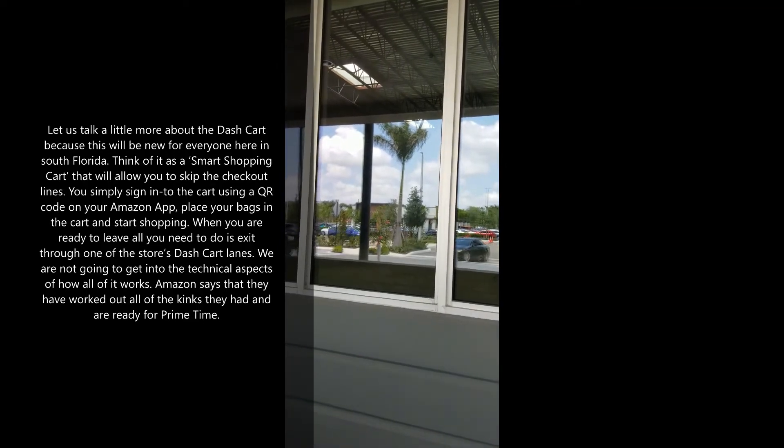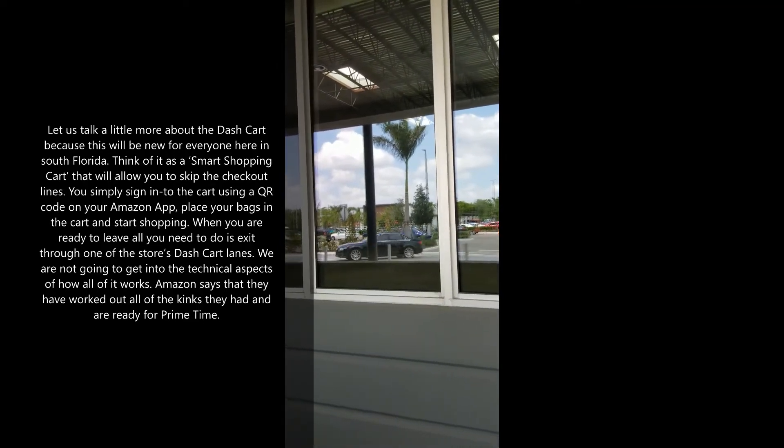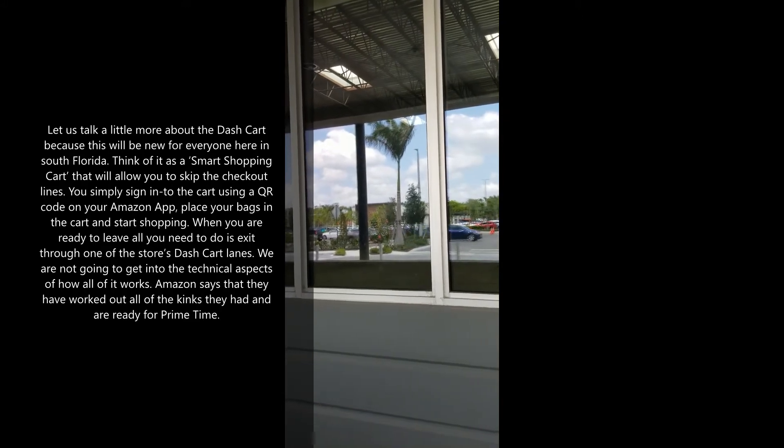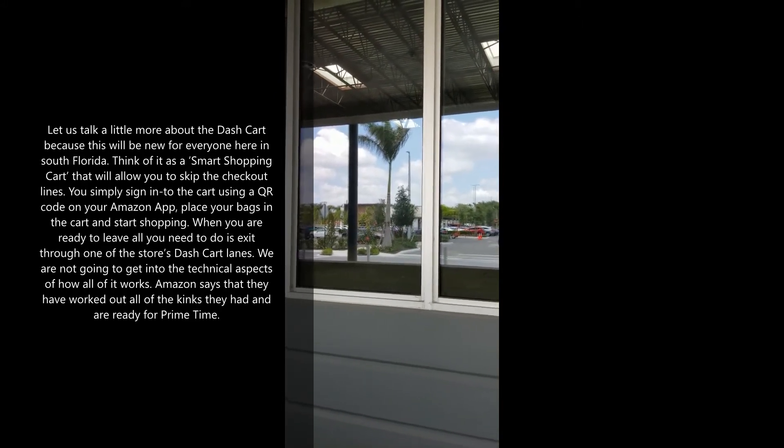This is going to be the new concept rolling out to other stores as well. We call it the Dash Card — you just walk out the door. That is the hottest thing.